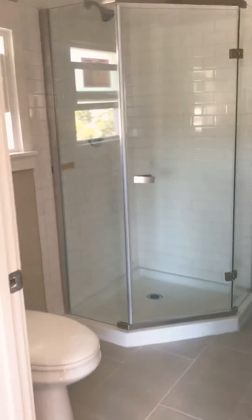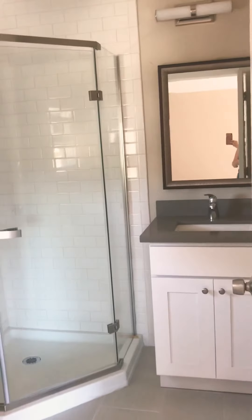Here's the second bathroom — another stand-up shower and vanity. And a walk-in closet.